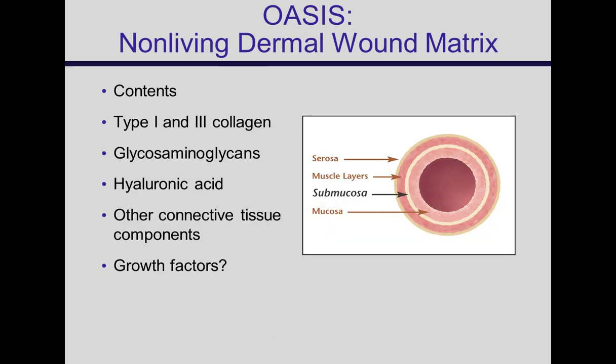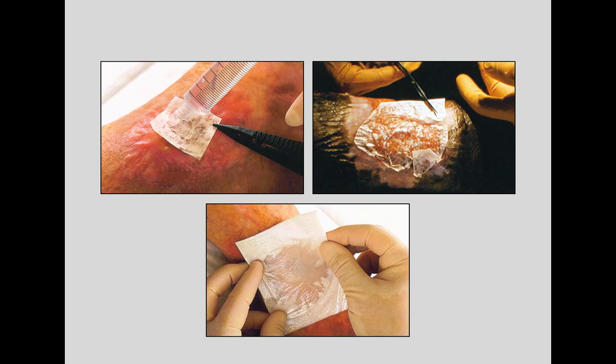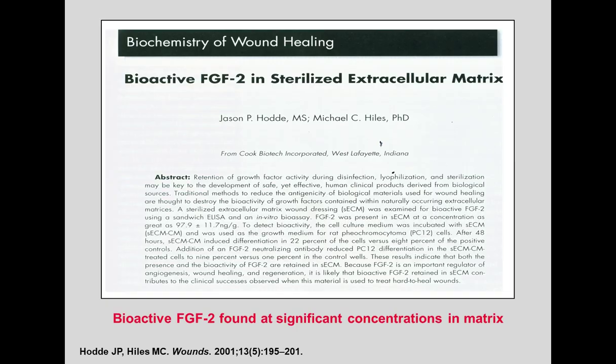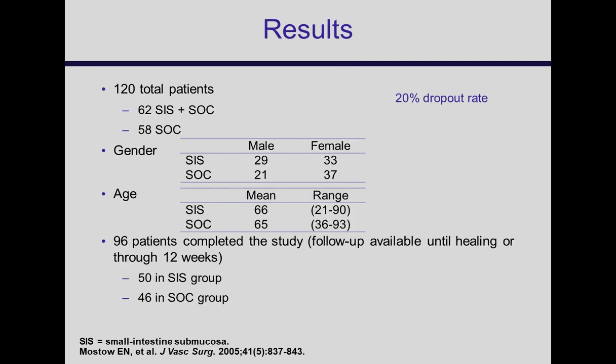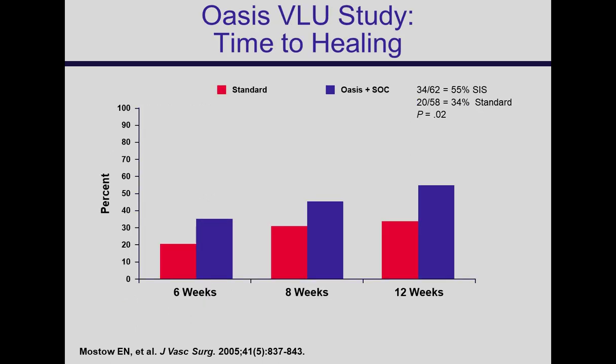OASIS is a different product and different category — not living cellular, but a dermal wound matrix from submucosa of sheep intestine. It contains some protein, collagen, glycosaminoglycans, and possibly some growth factors. It was studied in a prospective study of 120 patients, randomized to SIS/OASIS or standard of care with debridement and compression. Results were 55% healed SIS versus 34% standard of care — a significant difference.